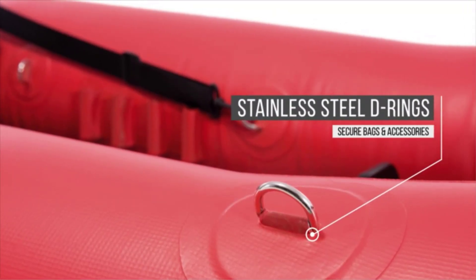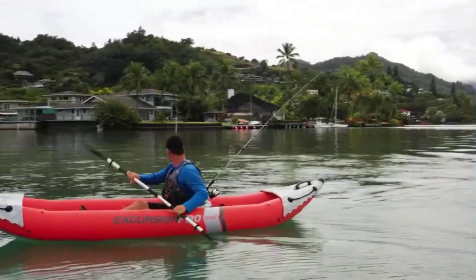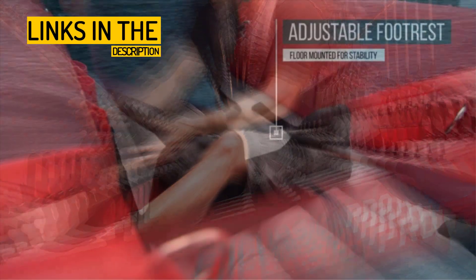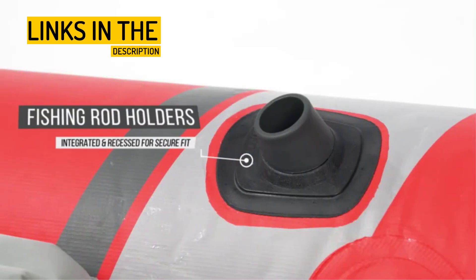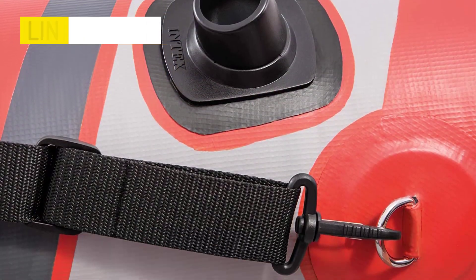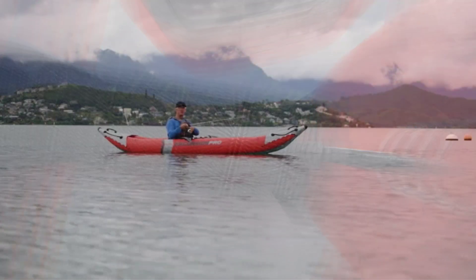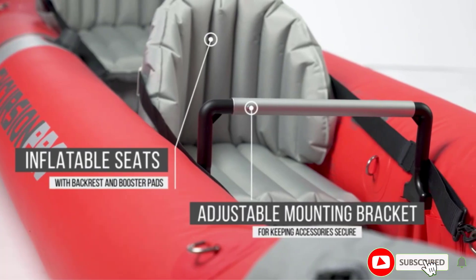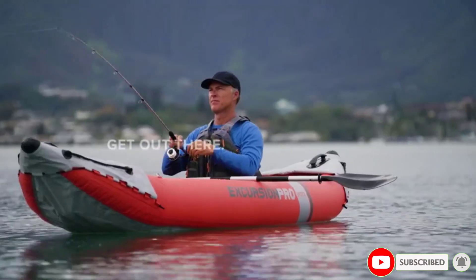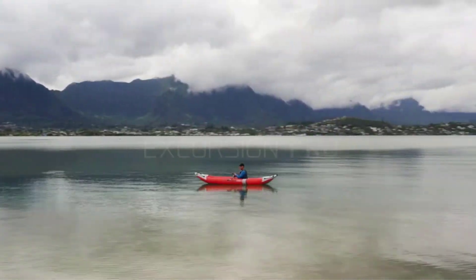With high-pressure inflation, it provides extra rigidity and stability, and includes two removable skegs for use in deeper and shallow water. It also features two integrated recessed fishing rod holders, two adjustable bucket seats, and a removable and adjustable mounting bracket for additional accessories. With storage space in the bow and stern, a stainless steel D-ring for tying down gear, and a weight capacity of 400 pounds, this kayak has everything you need for a great day on the water.